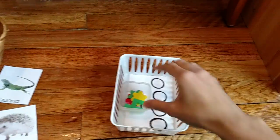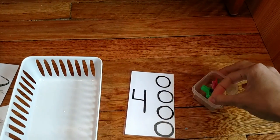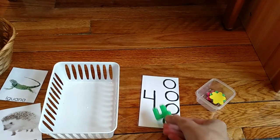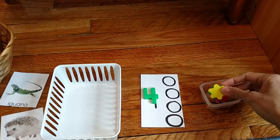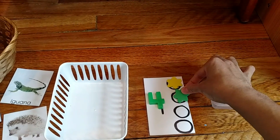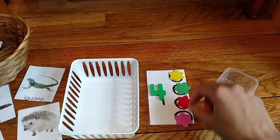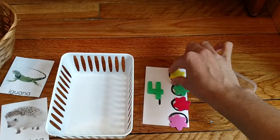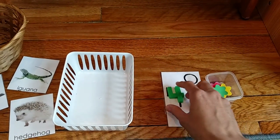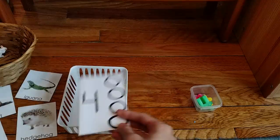Here is a simple math activity. I have a laminated index card where I drew some circles and put the number four. In a little container I have foam figures for her to match. We're going over the number four today — she places the foam figures in each spot and we count: one, two, three, four. This is good fine motor skills practice and one-to-one correspondence, which means placing one figure in each circle. It's a pre-math activity that leads to other things in math later on. I made cards one through five for these activities.